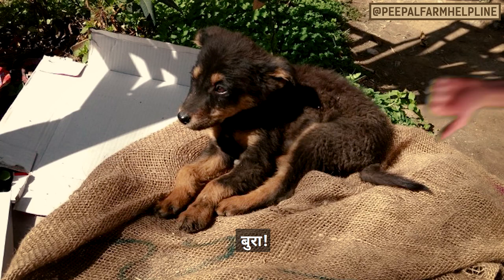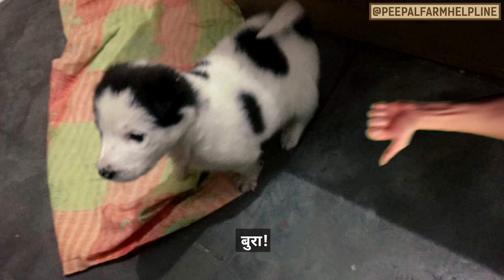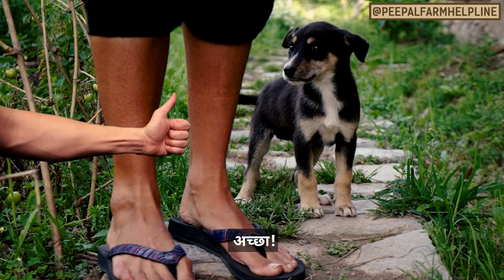Here are examples of good and bad photos — good, bad, good, bad, good, bad — to illustrate what works and what doesn't.